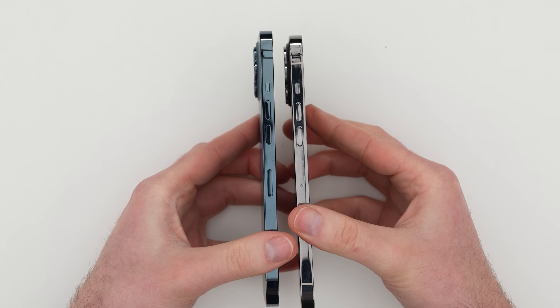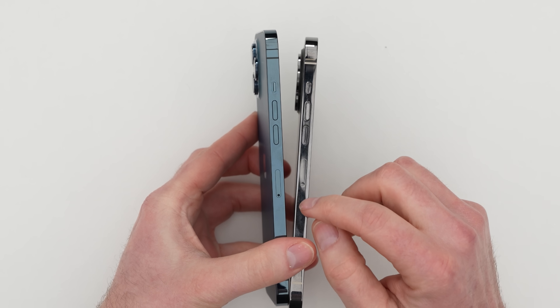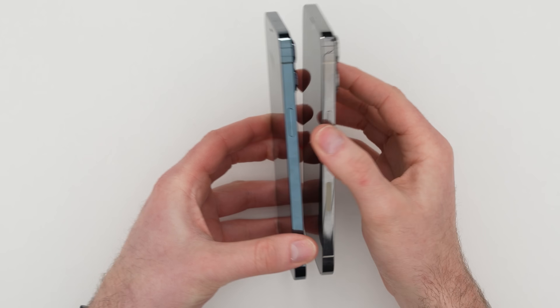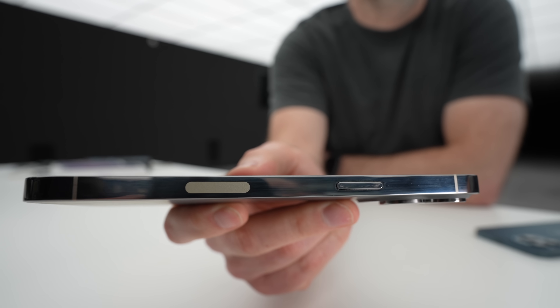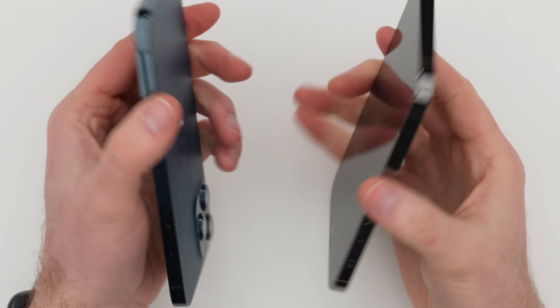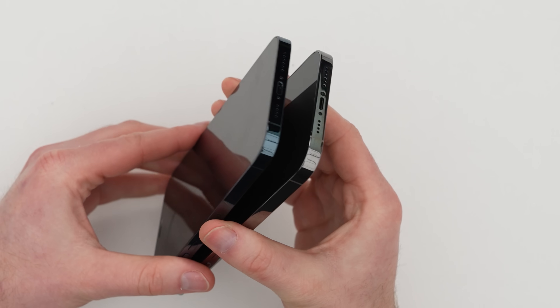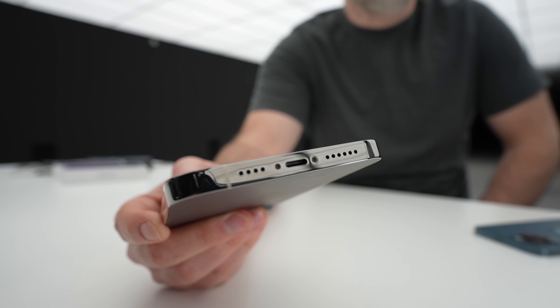On this side of the unit they're identical — you have your volume buttons, your vibrate switch, and you can see mapped out where the SIM tray would be. On the other side of the device we have our power button, which surprisingly actually works on this model as well. On the bottom of the device they're essentially identical, so it's not that portless iPhone thing that was rumored. You still have a lightning port on the bottom.